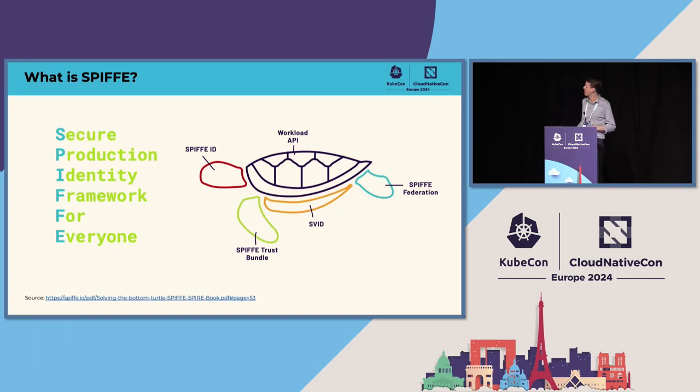The SPIFFE ID is a way to identify a service — how you actually represent the service in an identity. This is used by various different projects; for instance, if you look under the hood of Istio, you will see that Istio uses the SPIFFE ID. The SVID — the SPIFFE Verifiable Identity Document — is an identity document, representing identity cryptographically, either as an X.509 certificate or a JWT token. The Workload API is how workloads and services obtain identity, and it does so in an authentication-less way through a process of attestation.